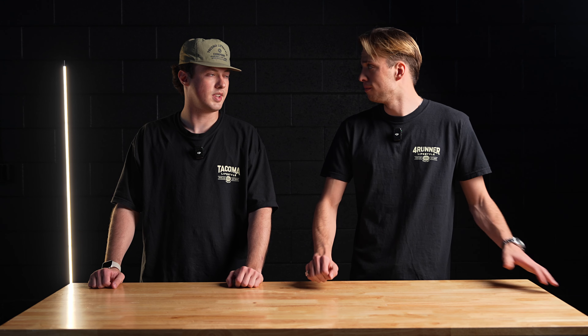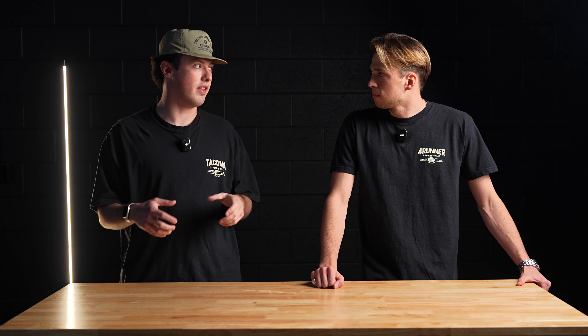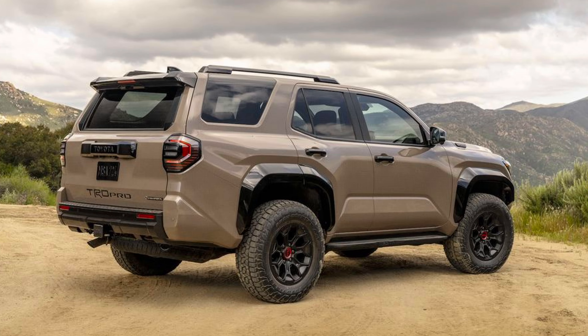The last generation used all halogen bulbs, which may be an artifact of that model coming out in 2010. This new LED update is exactly what we needed. We get two 10-inch LED light bars up front, and if you get the TRD Pro or Trailhunter edition, you get a 30-inch light bar that counts as your high beam — we've seen that on the Tacoma, Tundra, and Sequoia.